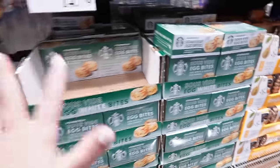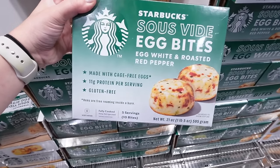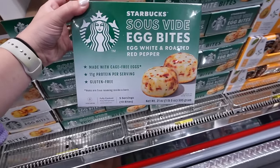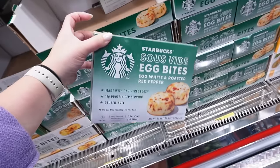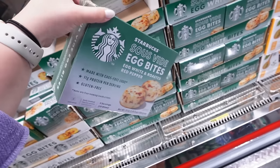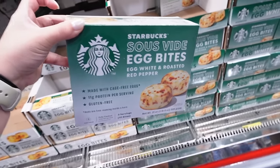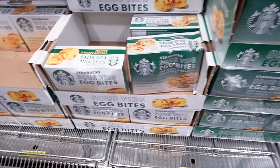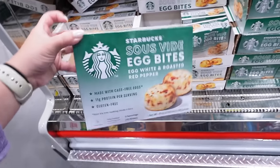I'm so excited — this was one thing I was really hoping to find: the Starbucks sous vide egg bites. It's $14.79 and you get five packs. If you buy them at Starbucks, they're like $5 for one pack, so this is a really good deal. I've had these before and they are just as good as the ones from Starbucks, especially in the air fryer if you like them crispy on the edges. They have egg white and roasted red pepper, and uncured bacon and gruyère.